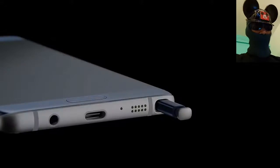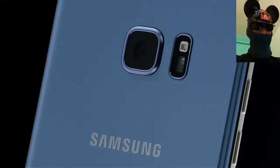It comes with a Corning Gorilla Glass 5 back panel and front screen. It is IP68 certified, dustproof and water resistant.